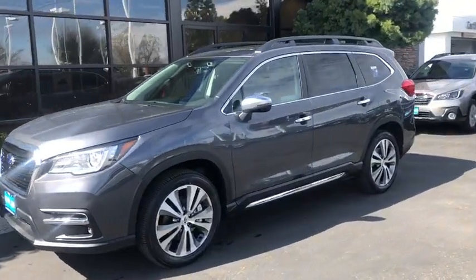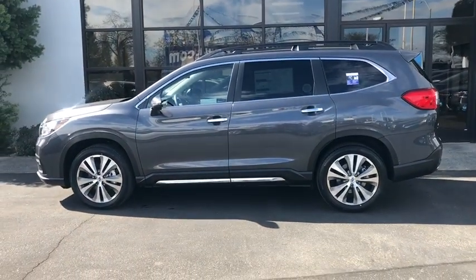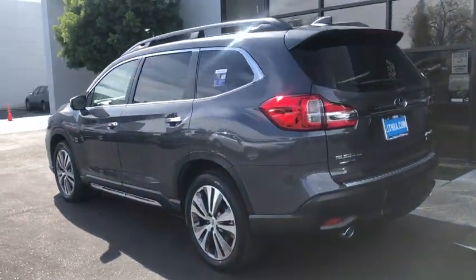2019 Subaru Ascent. The Subaru Ascent is a breath of fresh air to families in need of more room. The reliability, safety, and practicality that Subaru has always been known for is now brought to you with third-row seating.